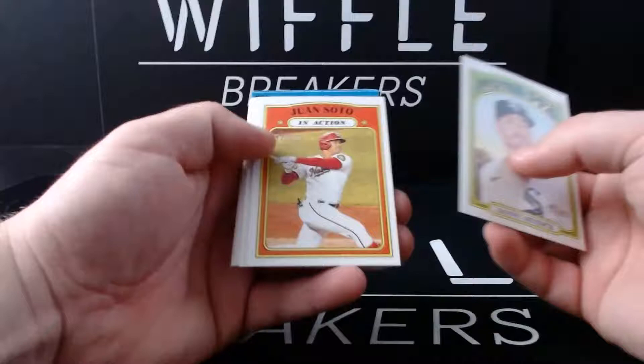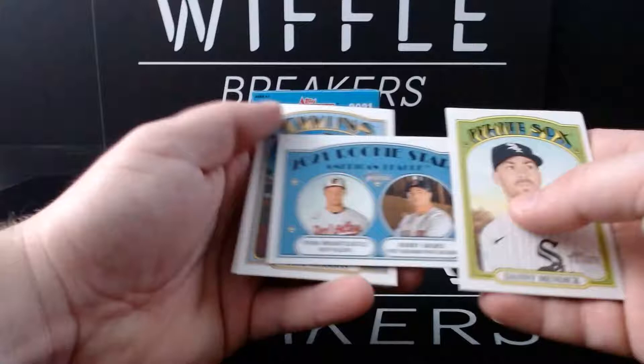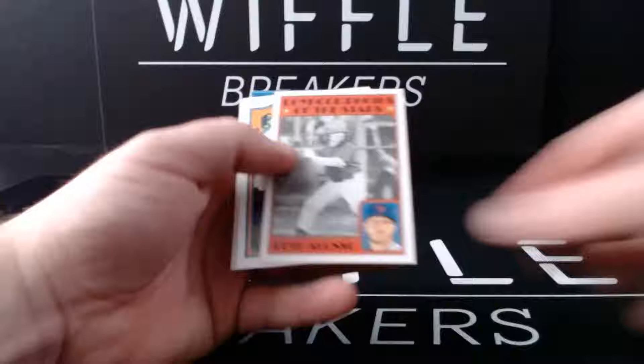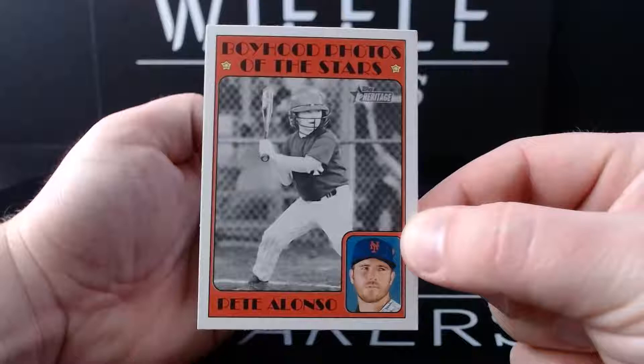Danny Mendick, Juan Soto in action - that's for the PC, don't come at me. 2020 Rookie Stars - normally they do it the same team, this year they're going however they want. Ryan Mountcastle, Bobby Dalbec. Jose Abreu, Boyhood Photos of the Stars - that's Pete Alonso as a kid, rocking that face mask.